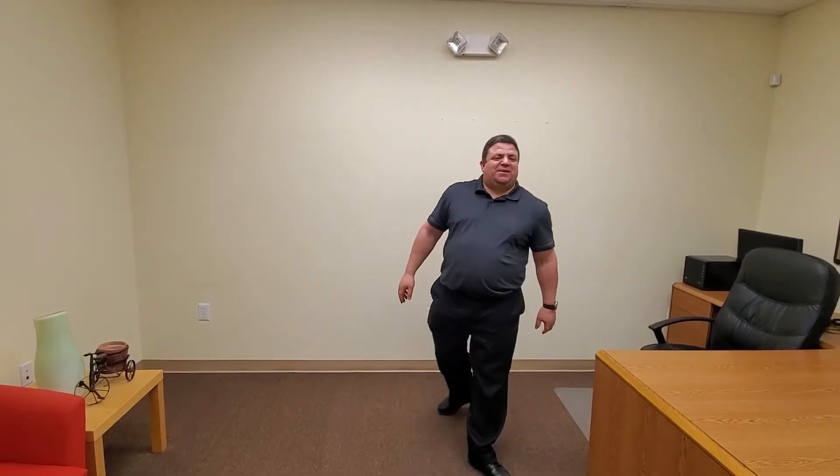Hi, this is Mike with Pink Harbor CPA. Today we're going to be shooting a video and I want to take you behind the scenes of what happens and how we transform Pink Harbor CPA into a production studio.